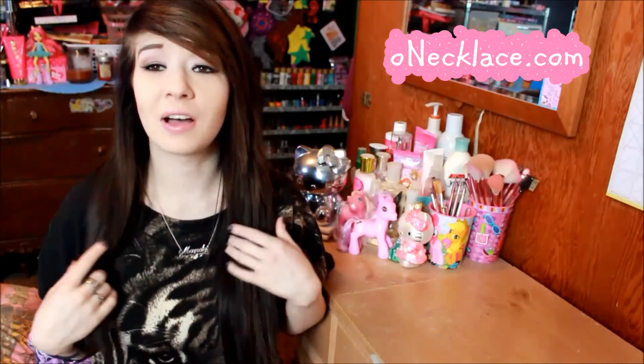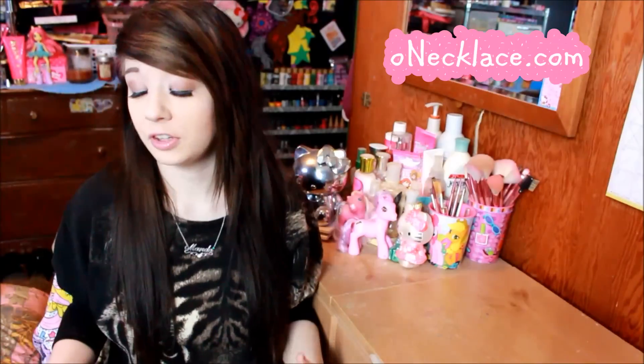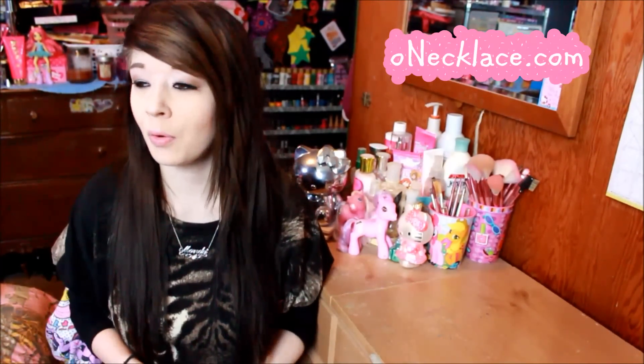I wouldn't talk to you guys about something I didn't love, and I do love ONecklace.com — sorry, I keep calling it one necklace. I love how it looks and how it feels and I think it's very gorgeous. As for prices, since it is real gold and real sterling silver it is a little on the higher end, but if you're looking for something special for Mother's Day, a sister's birthday, or just to spoil yourself, head on over to ONecklace.com. The quality is beautiful and I love that the silver doesn't pick up fingerprints as much as I thought it would.